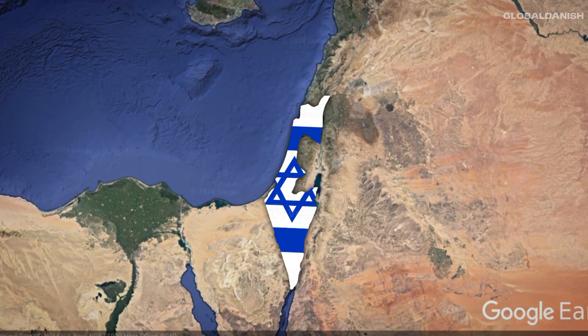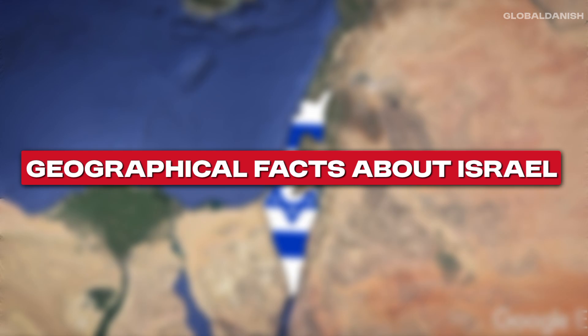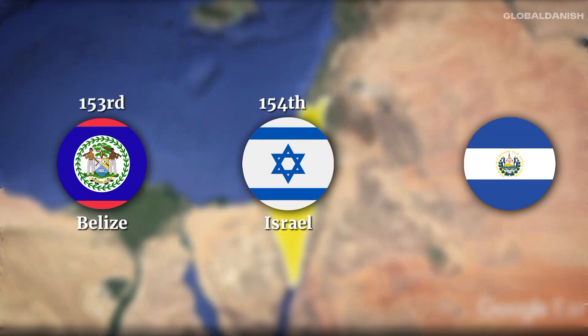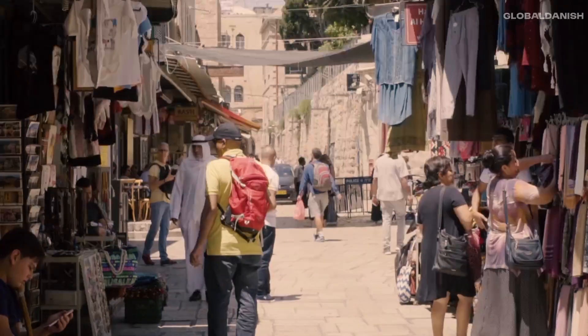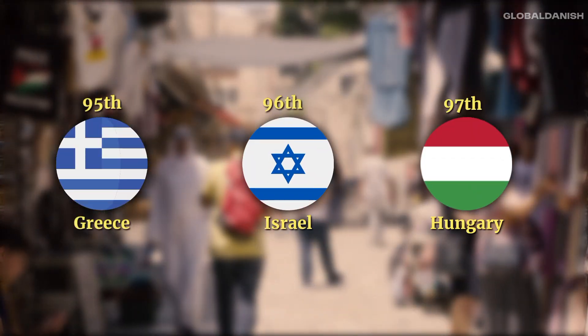This is Israel, located in the Middle East, and I'm going to tell you some geographical facts about this country. Israel covers an area of approximately 22,072 square kilometers, making it the 154th largest country globally. Its population of 9.9 million ranks it as the 96th most populous nation.